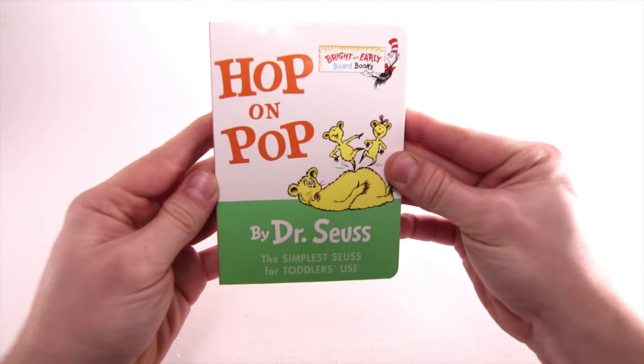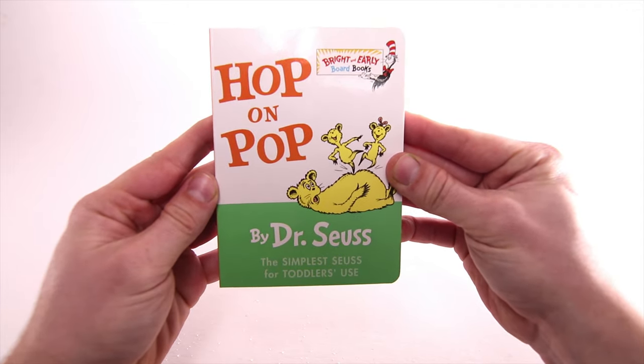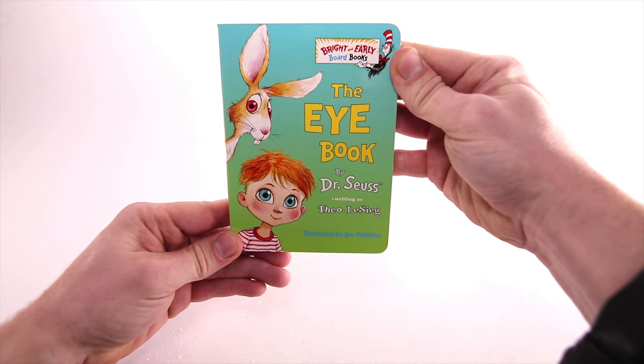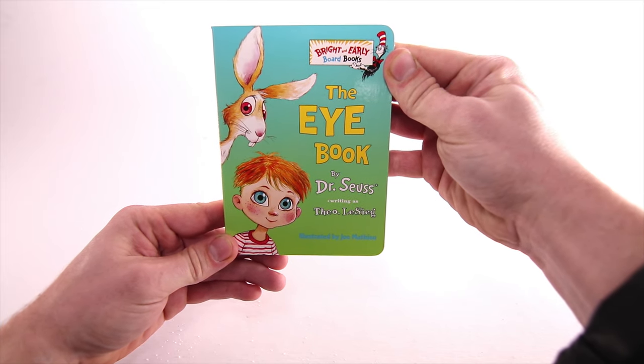Hop on Pop by Dr. Seuss. Let's read The Eye Book by Dr. Seuss.